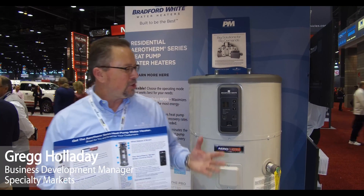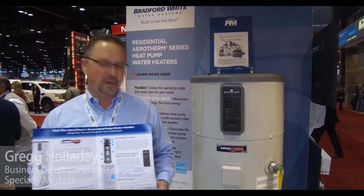My name is Greg Holliday and I'm with Bradford White, and I'm here to show you the Aerotherm heat pump water heater.